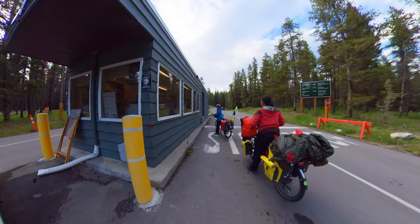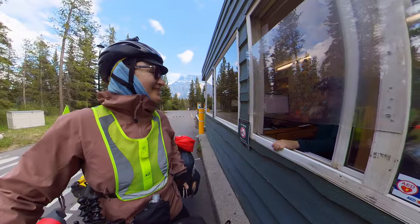Energized by the discovery, we headed to the Tunnel Mountain Village One campground. We would love a tent site for two tents.